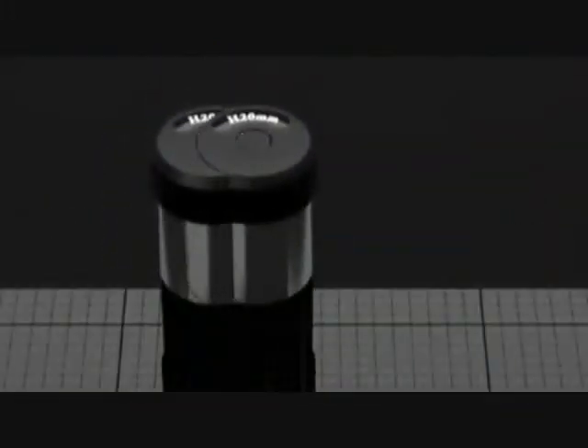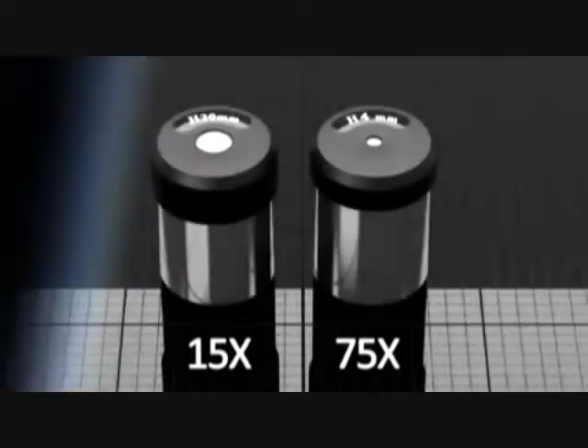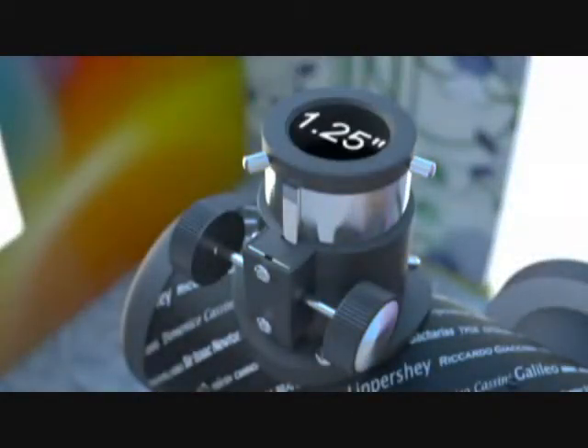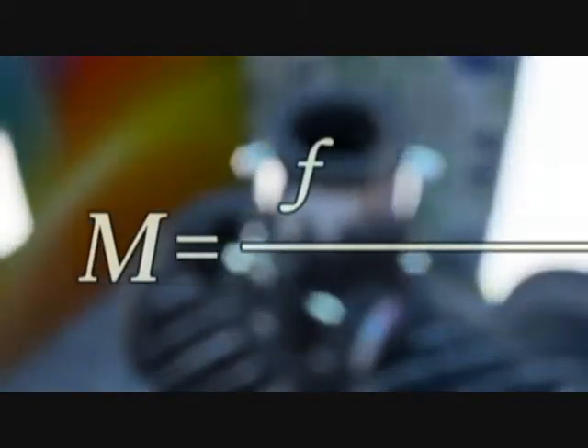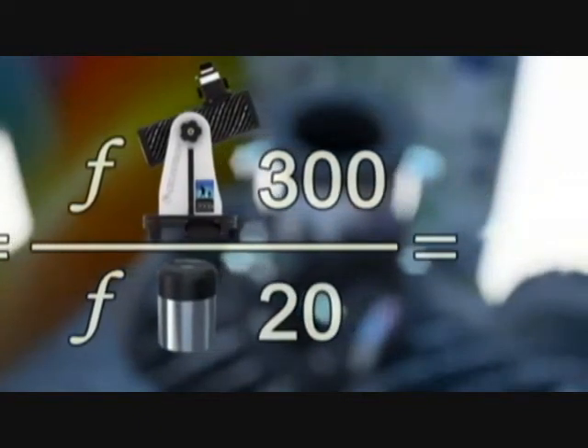The First Scope comes packaged with 20mm and 4mm eyepieces, delivering 15x and 75x magnifications respectively. The First Scope is compatible with any 1.25-inch standard eyepiece. To calculate magnification, simply divide the focal length of the scope by the focal length of the eyepiece in question.